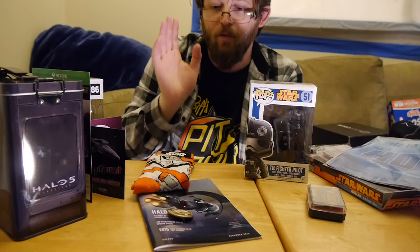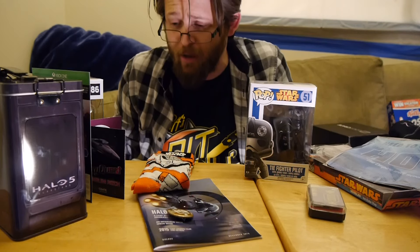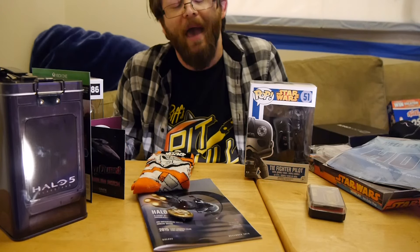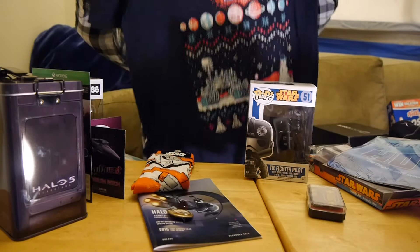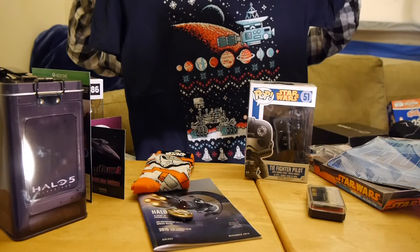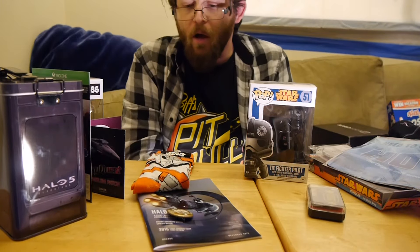The one thing I dislike about the Loot Crate is the Halo 5 game content — I don't have an Xbox One yet, so it's kind of useless for me. Am I going to keep it around? Absolutely, because at some point I probably will have an Xbox One and get Halo 5. I also forgot — there's a t-shirt for Loot Crate: an ugly sweater holiday t-shirt that's funny and has some space stuff — space shuttle, snowman, stuff like that in 8-bit form.